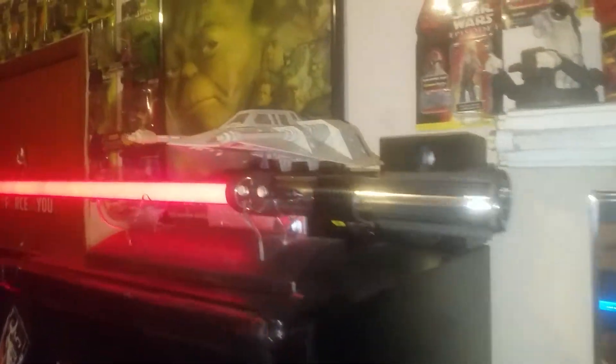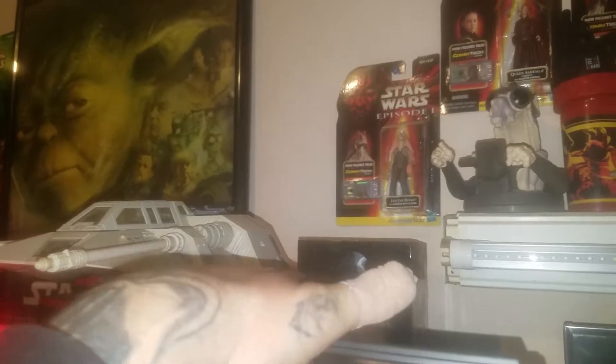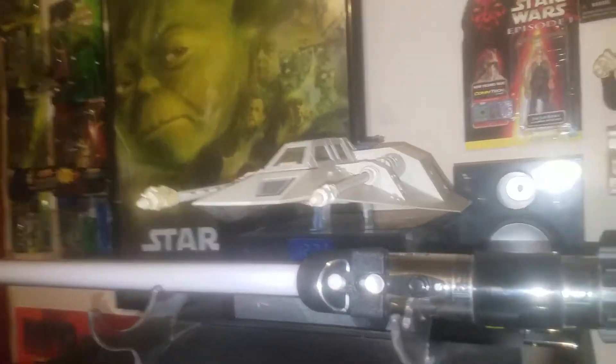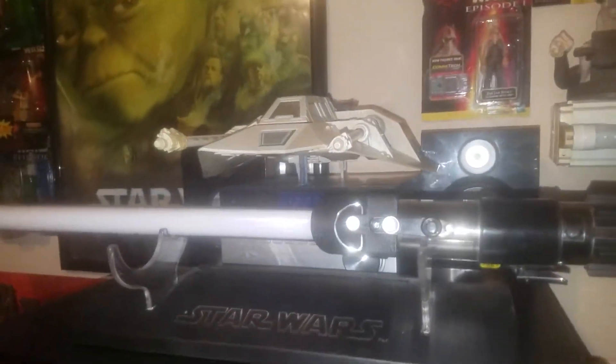That's my FX lightsaber — Darth Vader's. And there we go — that is a vintage snow speeder from the 80s.